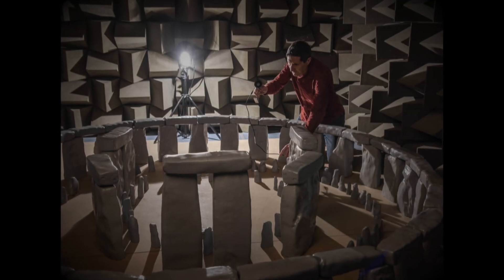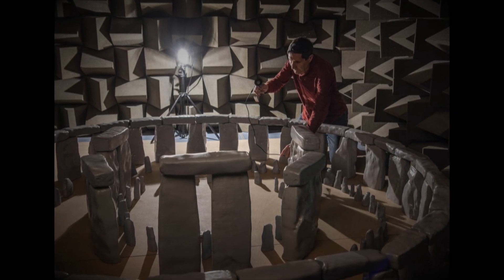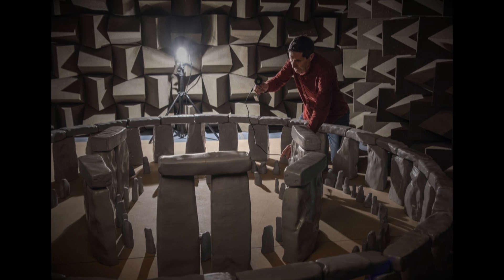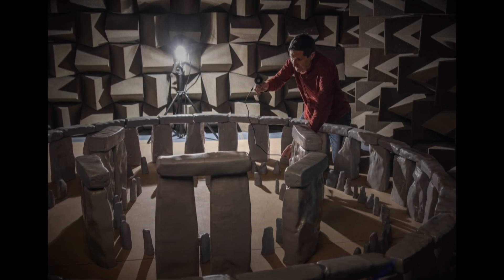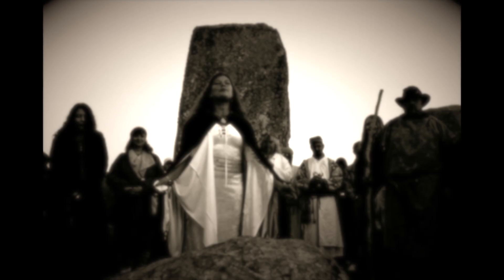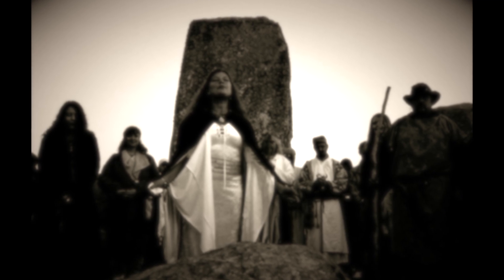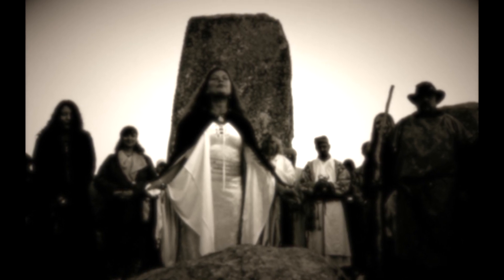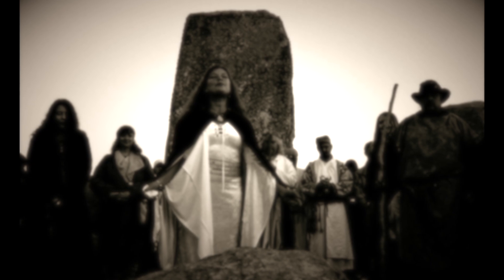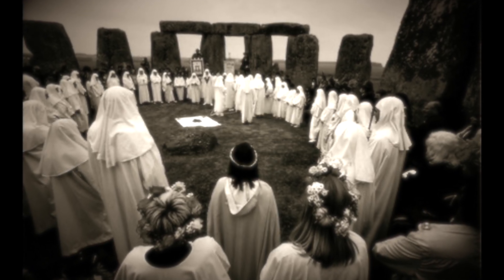Researchers then tested the model, placing speakers and microphones in and around it. They even scaled the sound 12 times quieter than normal speech. The study found that people who spoke or played music inside the monument would only be heard by people inside the outer ring.